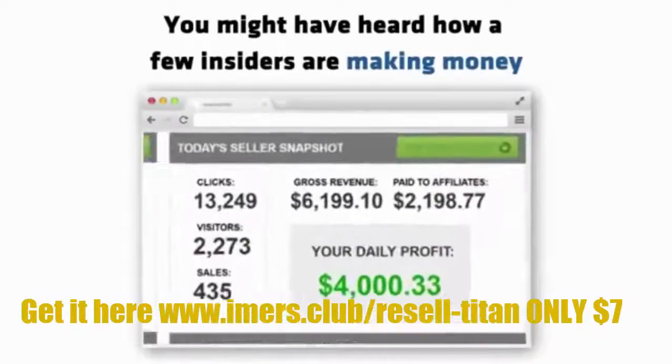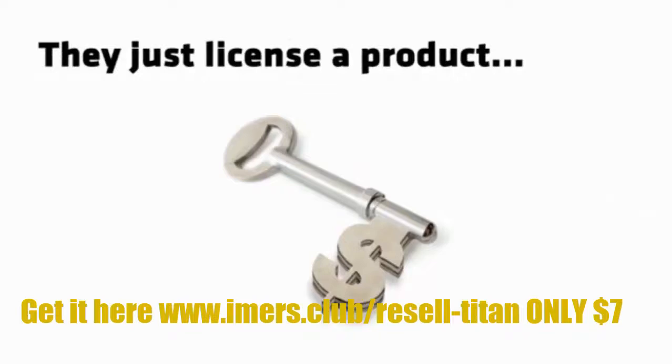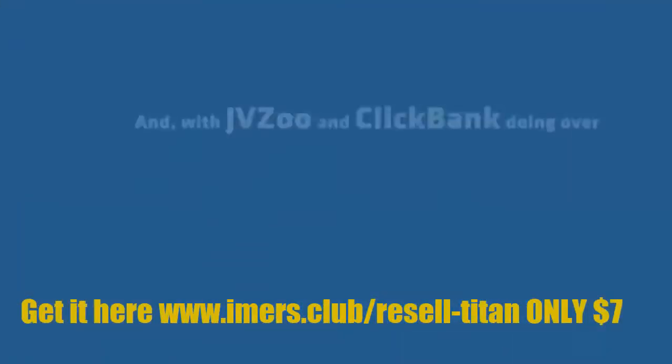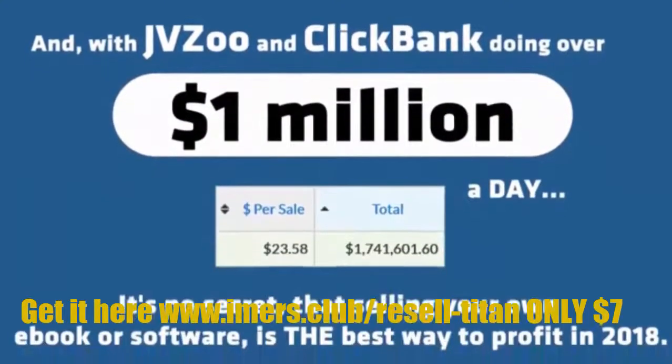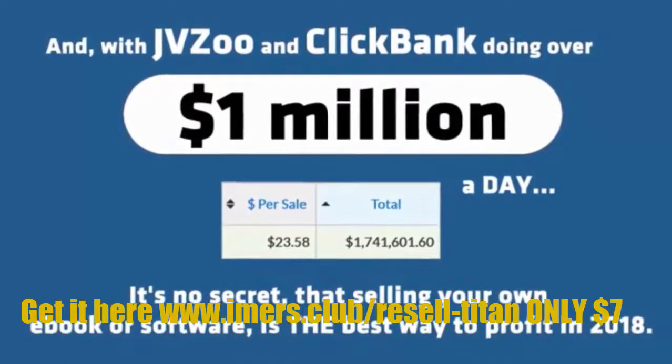You might have heard how a few insiders are making money selling their own digital products. They just license a product, sell it for massive profits, and build a huge buyers list. And with JVZoo and ClickBank doing over $1 million a day, it's no secret that selling your own ebook or software is the best way to profit in 2018.